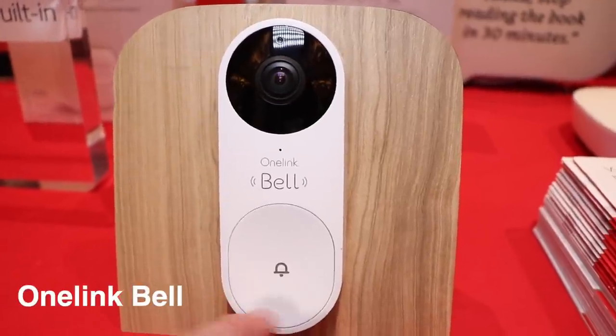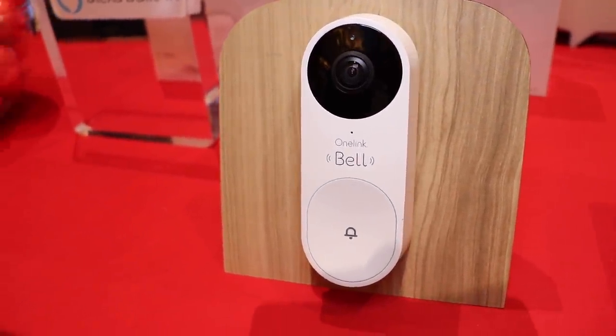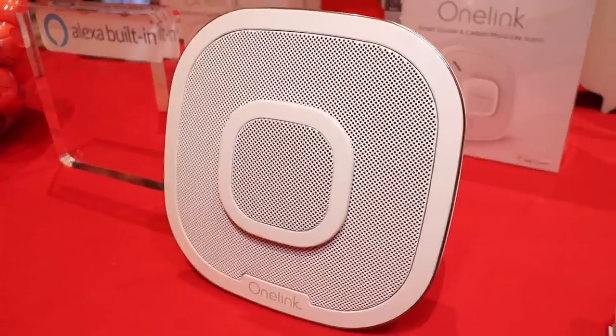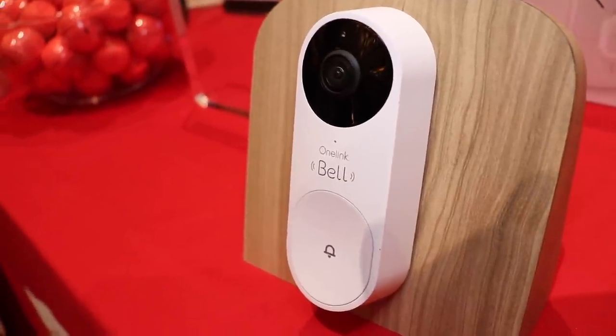FirstAlert came out with a new doorbell, and I don't really love the look, but it has an interesting feature. When it rings, you can hear the chime and speak with guests on FirstAlert's smoke detectors. You can do this with Nest Hello using several Google Homes, so it's not groundbreaking or anything.